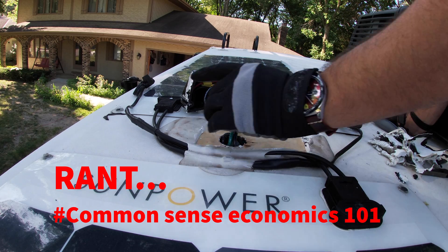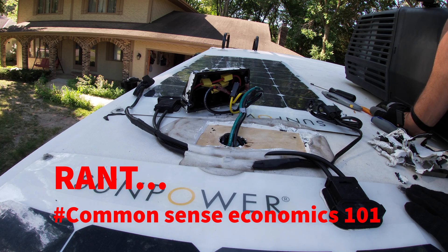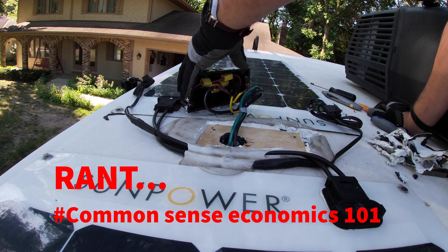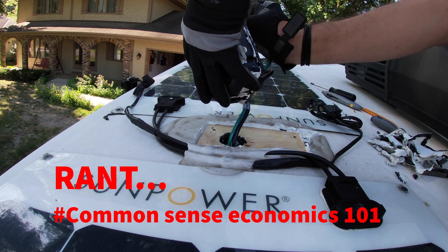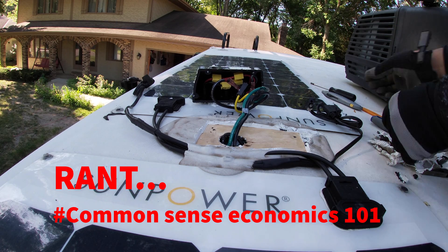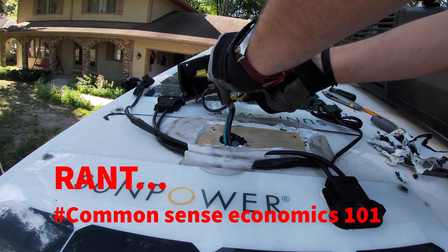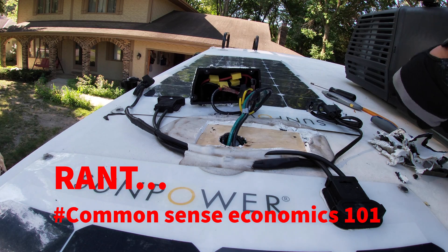I would have just had the dealership do this because it's under warranty, but they told me they couldn't get this thing in for two months. Two months. Hire some more damn staff. If you're that backed up and that busy making that much money, that's just bad business on their part. Forget about me needing this repaired — I guess they hate money.